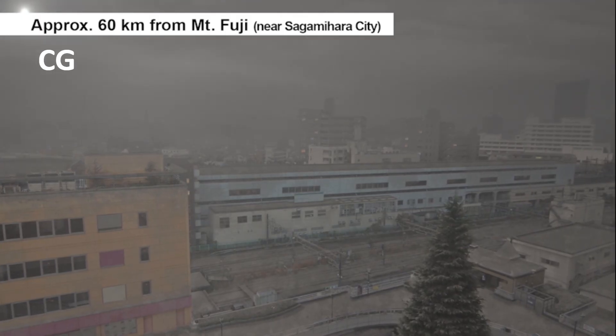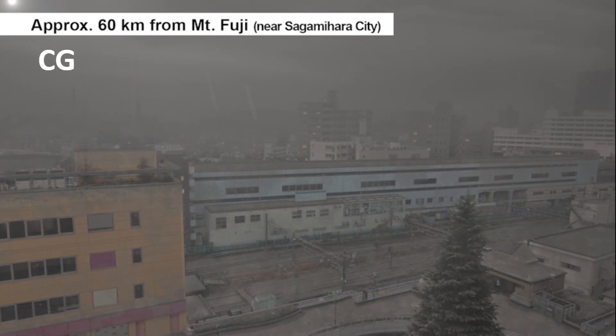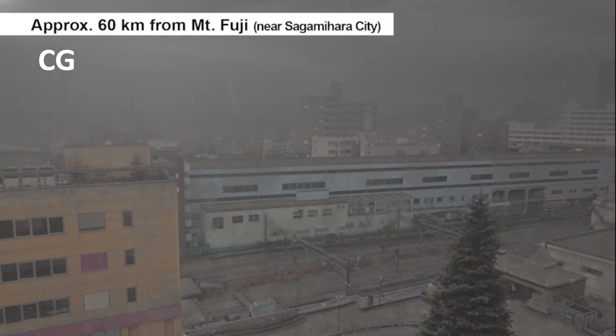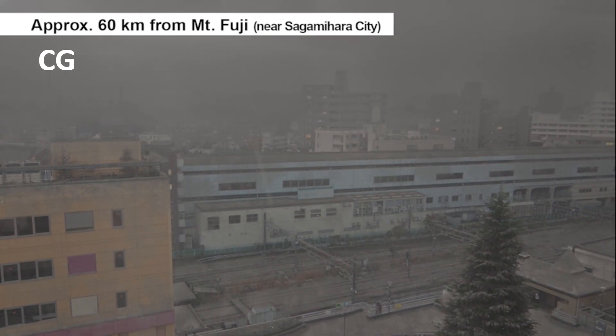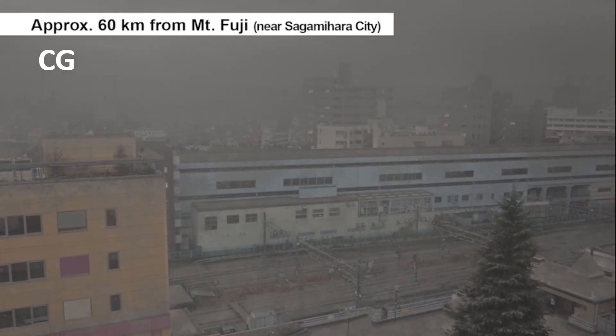Near Sagamihara City, about 60 kilometers from Mount Fuji, coarse volcanic ash with a diameter of less than 2 millimeters would mostly rain down. This would feel like beach sand raining down. The volcanic ash would begin to accumulate soon after the eruption, becoming 20 centimeters thick after two days.